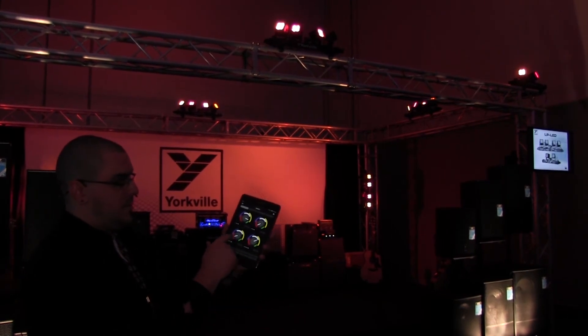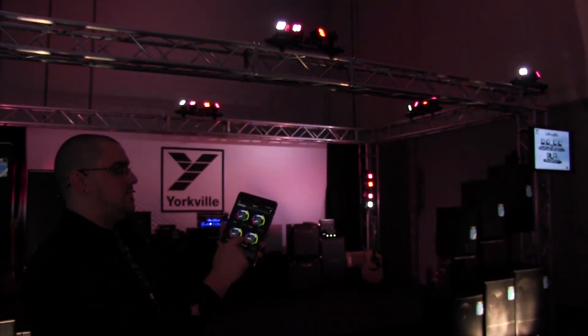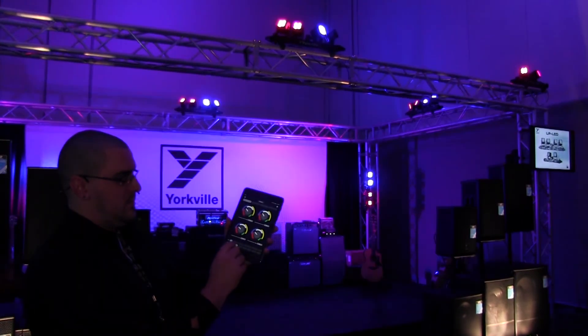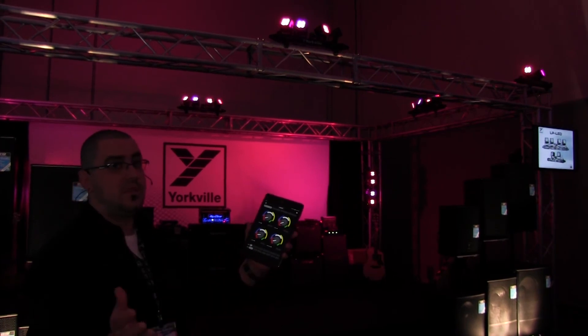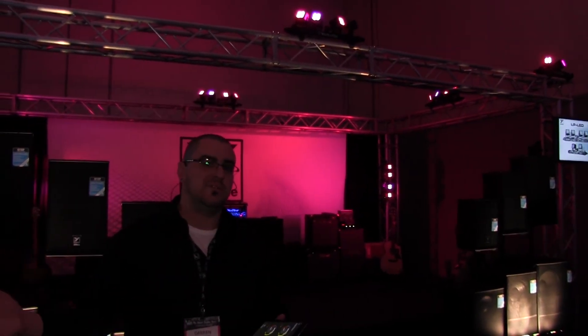So if you go to scene 1, pick all red, go to scene 2, come back to scene 1 — it's all red. For more information on the app and the LP LED 2X and 4X, feel free to visit www.yorkville.com. Thanks for your time.